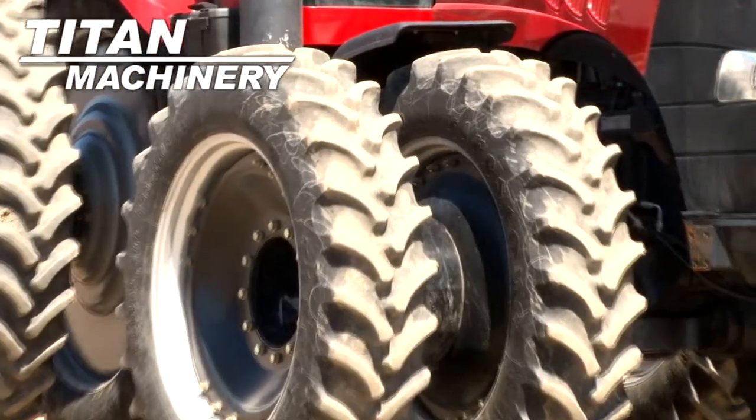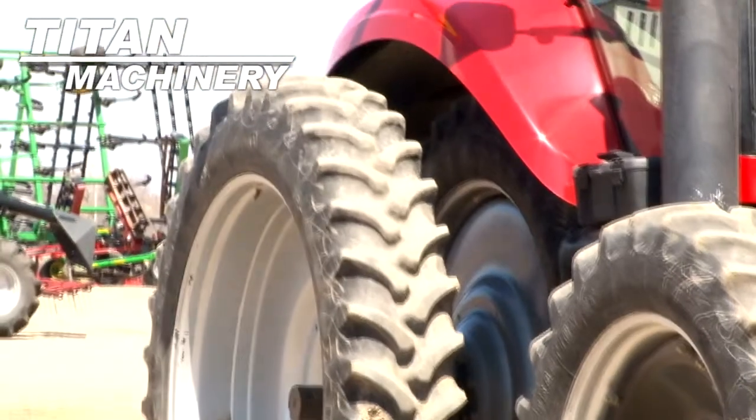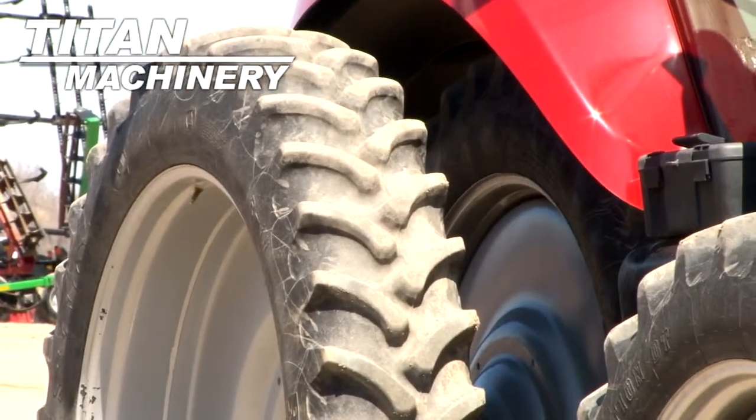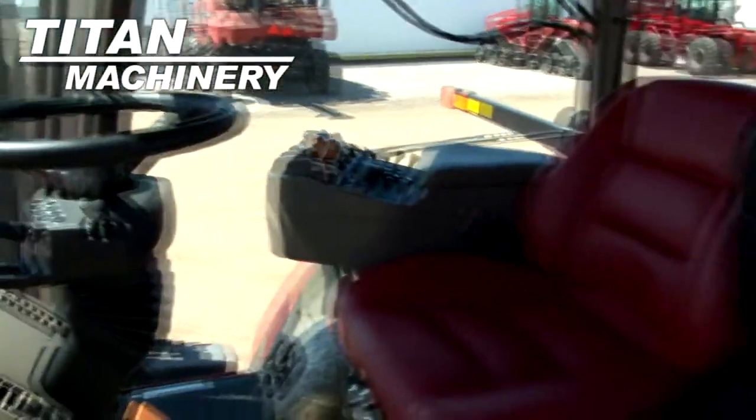Front tires are dual 380-80R38s. Rear tires are dual 380-90R50s. It has a luxury cab.